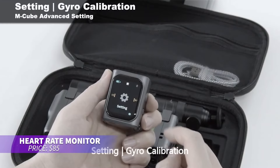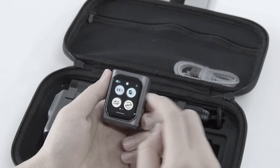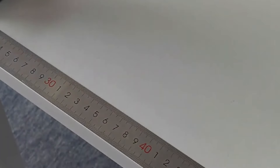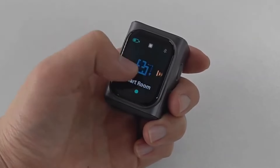This laser measuring tool is perfect for accurate measurements. It provides precise readings up to 164 feet and easily swaps modules using its magnetic lock system. The bright backlit display and Bluetooth connectivity make it simple to transfer measurements. With up to 12 hours of battery life, it's a must-have for any job.